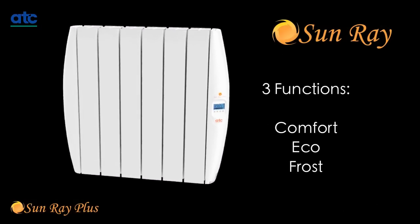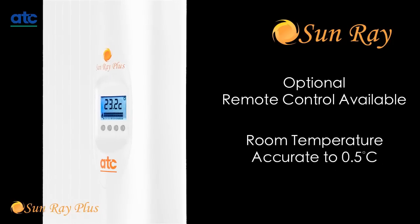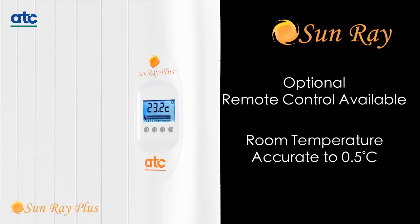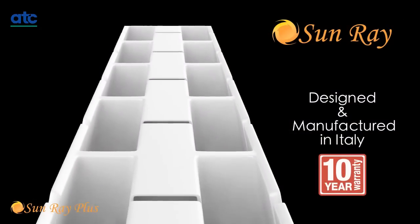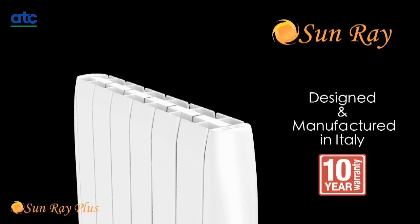All Sunray radiators come with three functions: comfort, eco, and frost. All Sunray radiators are fitted with the latest triac temperature control electronics, ensuring room temperature is accurate to 0.5 of a degree Celsius, making the Sunray the most energy efficient radiator on the market. The Sunray radiators are also fitted with a unique patented elastic silicone joint between each element or fin, which enhances the longevity of the radiator.